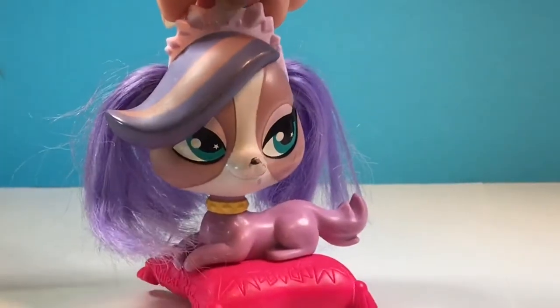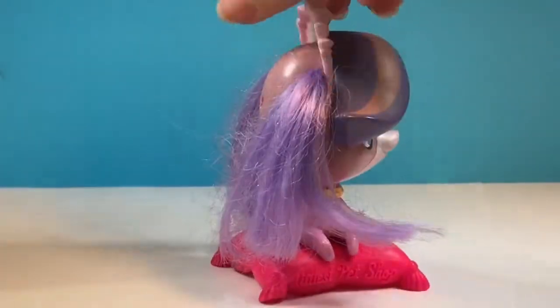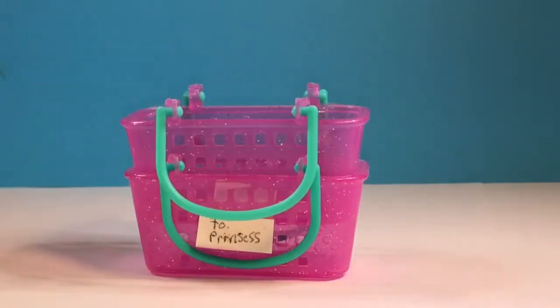I've actually had a few of these — I think maybe this is my third one. But they're really great for customizing. And then I got two Shopkins baskets which I will actually be making a DIY video on soon.